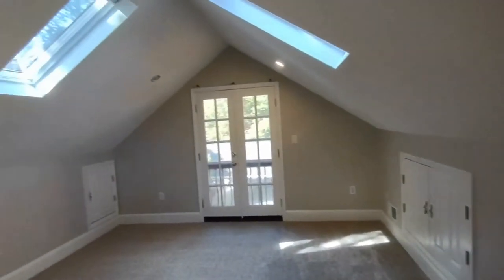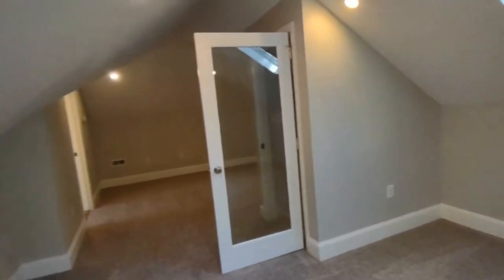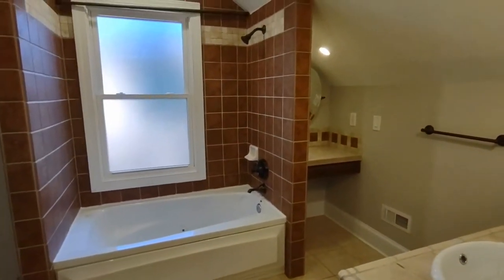This bedroom has a glass door at the very top of these stairs and features vaulted ceilings with skylights, a faux door, recessed lighting, and an en suite master bath. The en suite master bath features a shower-tub combination.